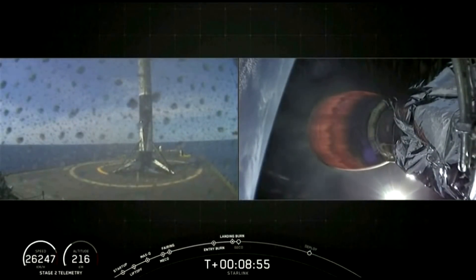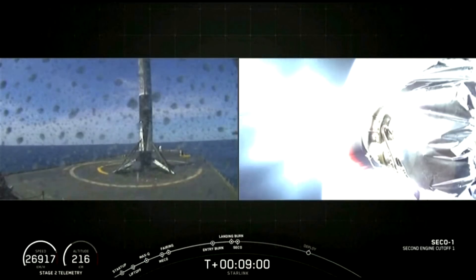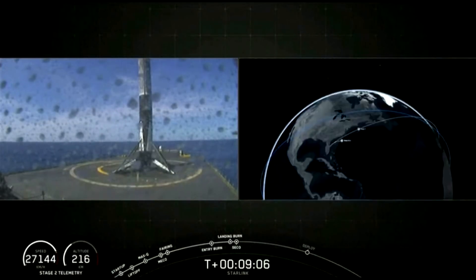This is the fourth landing for this booster. And as you can hear, everybody here is super stoked to see it there. It's great. Gorgeous day. Gorgeous rocket.